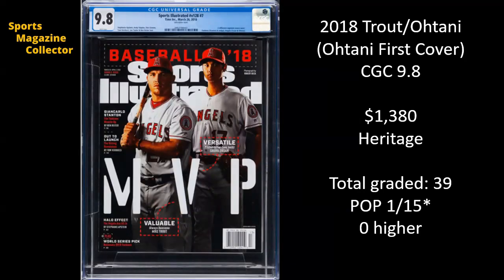Next up, same one we've already seen — it's the Ohtani first cover, once again a CGC 9.8. The first one sold for $1,795, and here we have another for $1,380 on Heritage. Once again, there have been 39 copies graded, though it's a variant, so we're not exactly sure if all of those copies are the Ohtani or some of the other variants.